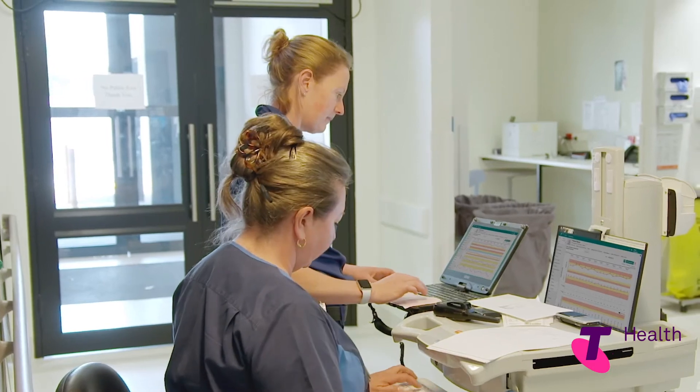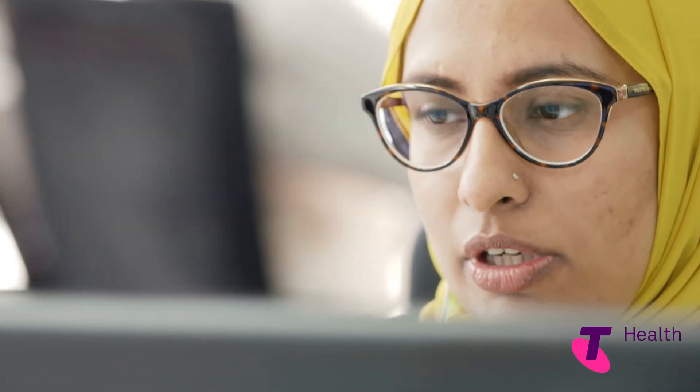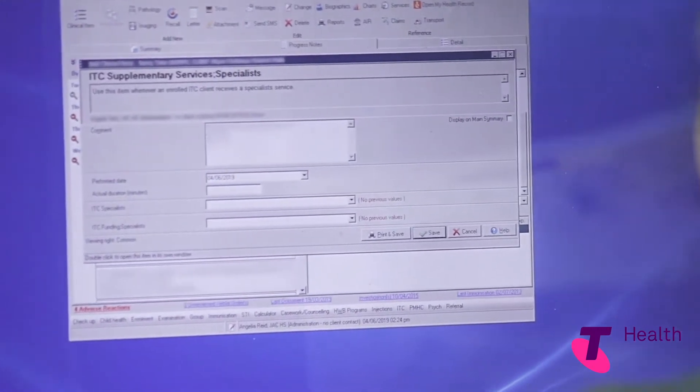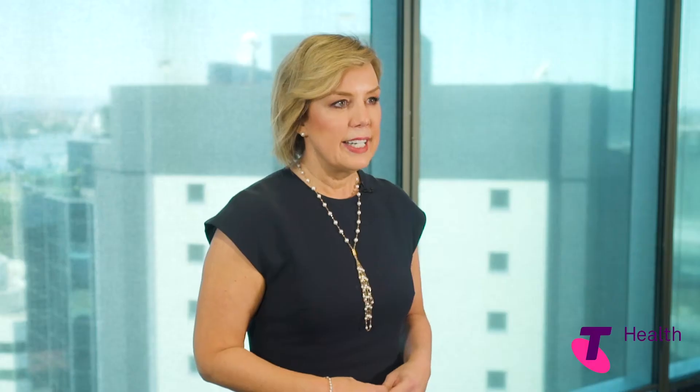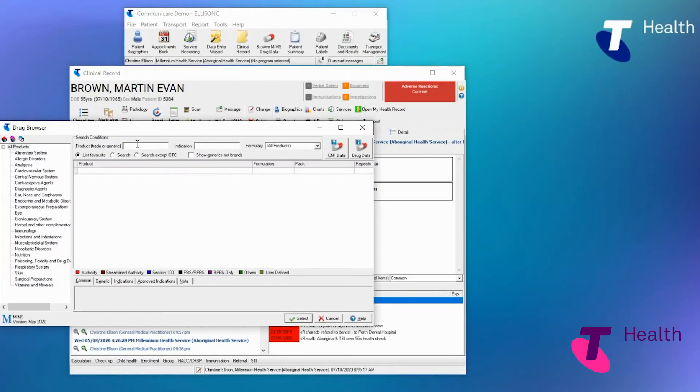CommuniCare supports over 8,000 healthcare professionals and we are dedicated to providing ongoing support for CommuniCare users. We offer customised on-site and virtual training services to all new CommuniCare users and ongoing training services to existing CommuniCare administrators and users. Our dedicated CommuniCare portal provides a place for users to access helpful information and resources, including our tip of the week.